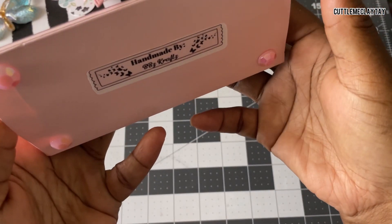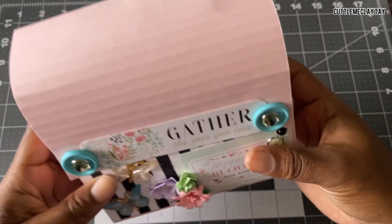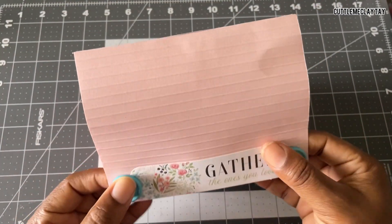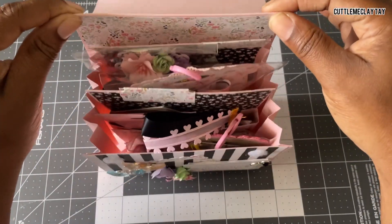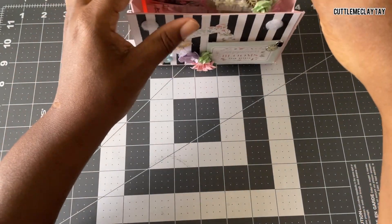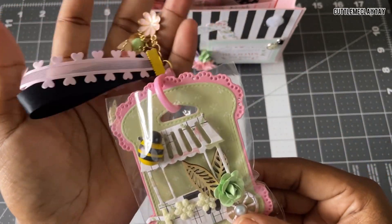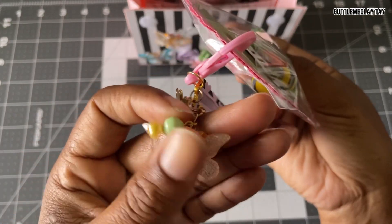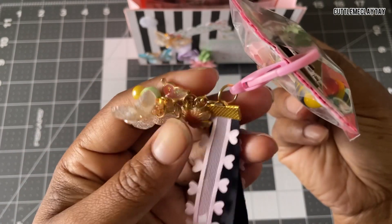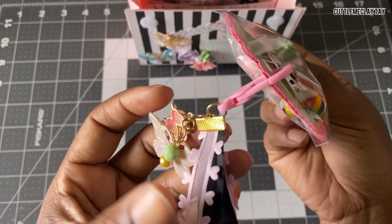It just says 'Handmade by BB's Craft' — that's so cute! We're going to go ahead and open this up and look at all these goodies. Oh, this is so cute — look at these butterflies and all these cute dangles! This is so beautiful.